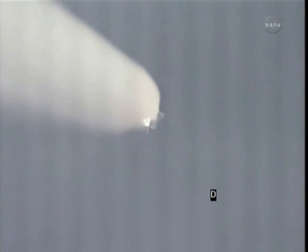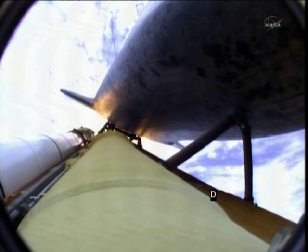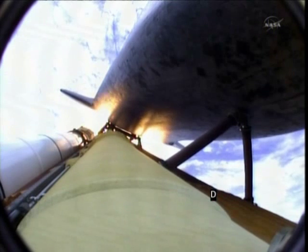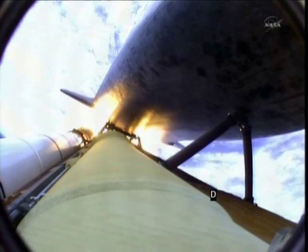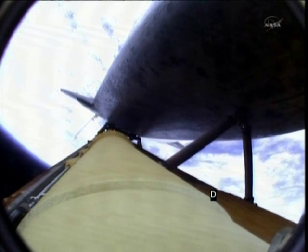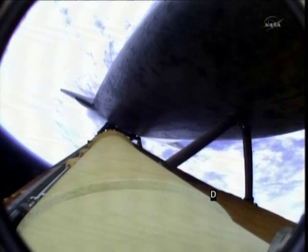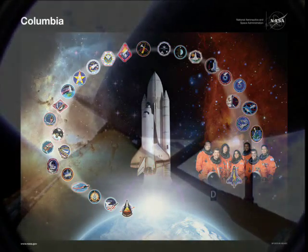Atlantis now 15 miles in altitude, already 16 miles downrange from the Kennedy Space Center. One minute 40 seconds into the flight. Atlantis flexing its muscles one final time. Atlantis traveling almost 2,600 miles an hour, 21 miles in altitude, 24 miles downrange, standing by for solid rocket booster separation. Booster officer confirms staging, a good solid rocket booster separation. Guidance now converging, the main engine steering the shuttle on a pinpoint path to its preliminary orbit. Two minutes 20 seconds into the flight.